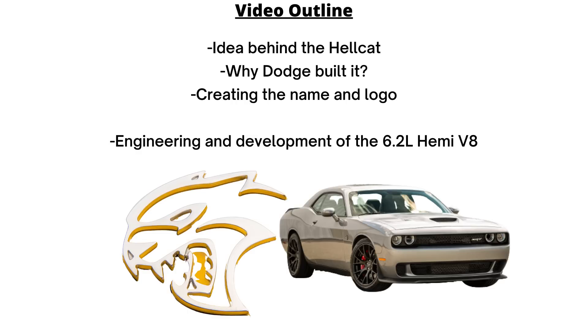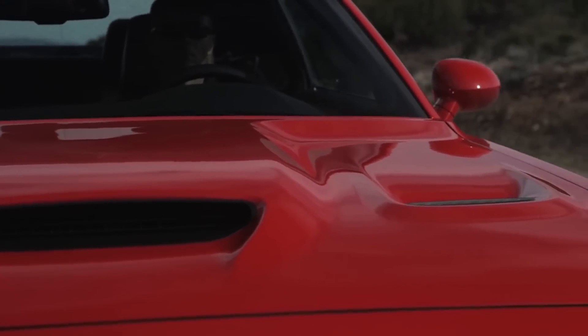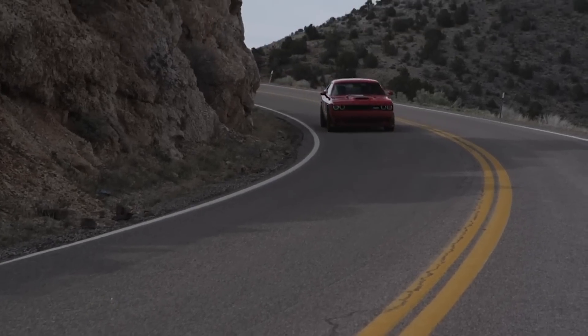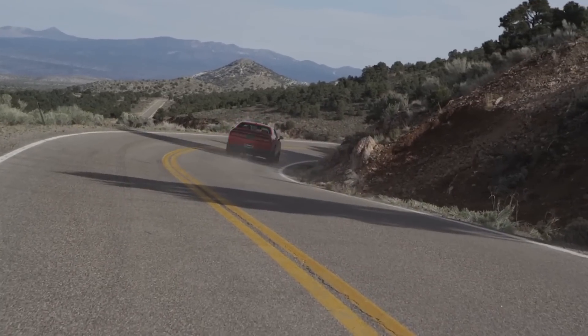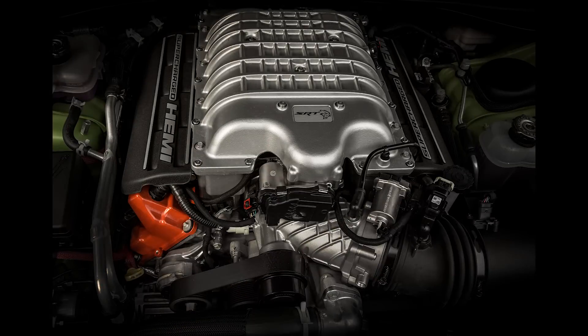Here's the video outline on screen. The first part focuses on the idea behind the Hellcat, why Dodge built it, and creating the name and logo, and the second goes into the engineering and development of the engine. For transparency, some of this information is found in my Hellcat History Flaws Cancelled video, but there's lots of new stuff mixed in as well, and the entire part talking about the engine is also brand new content.